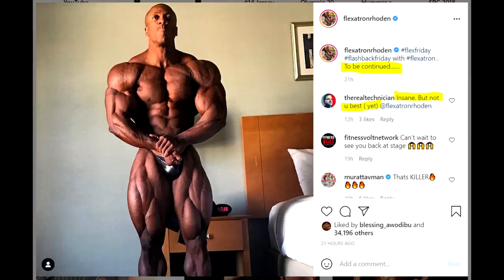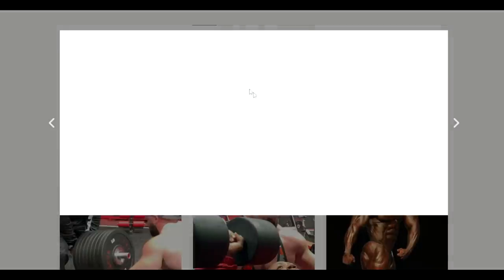We also have an interesting post from Sean Roden. He posted a photo from the day before Mr. Olympia 2018, where he looked absolutely ridiculous — take a look at this package: how round, how full, how dry he was. This was really an extraordinary physique and the conditioning was just the next level. But the point is his description: he says 'to be continued.' And also his coach Chris Asito says 'insane, but not your best' — with the word 'yet' in parentheses. Which means we are going to see Sean Roden on stage again.